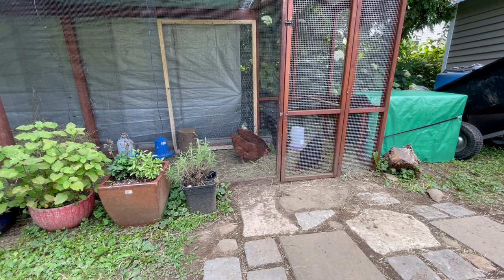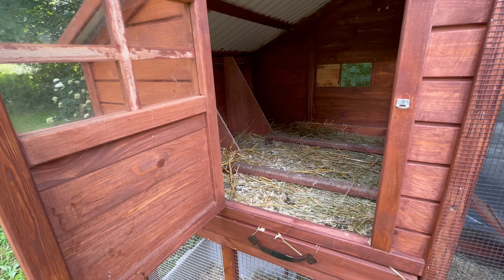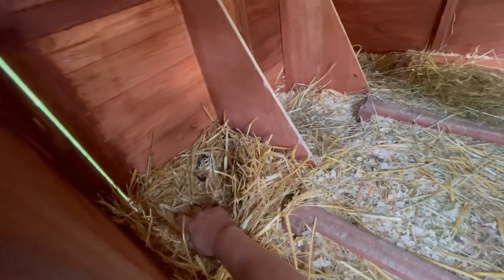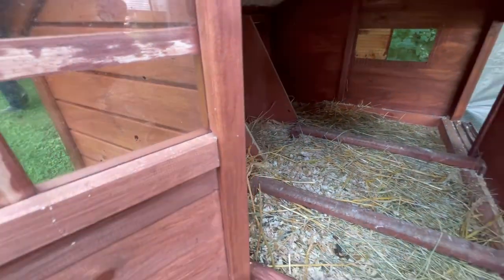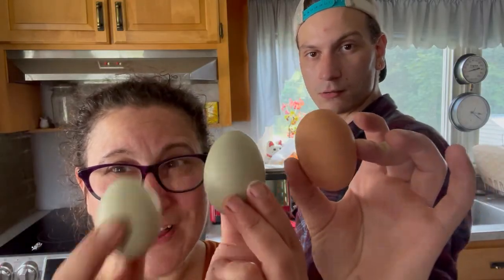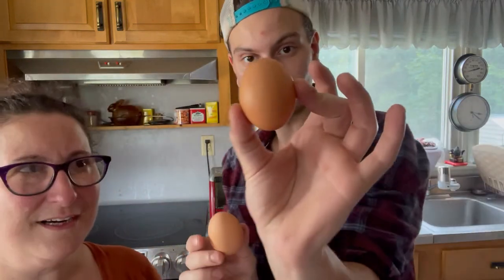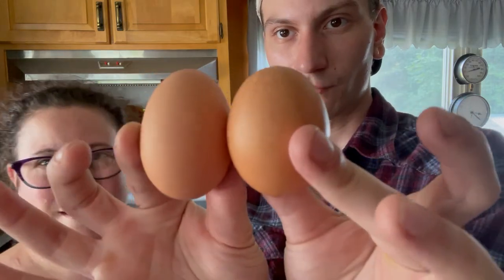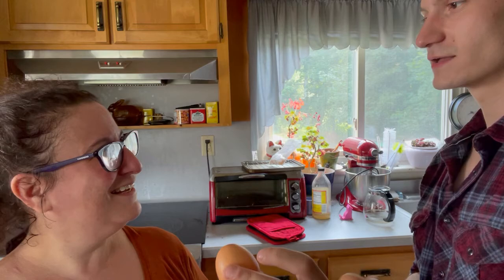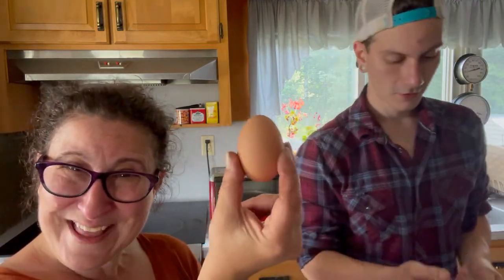Oh my goodness, look at this — it's a full-size large egg! Our girls are now producing full-size breakfasts. Do we have any grocery store eggs for comparison? He's going to get a grocery store egg. So this one is the grade A brown and this is ours. We are producing eggs larger than store-bought. Look at that — primo egg.